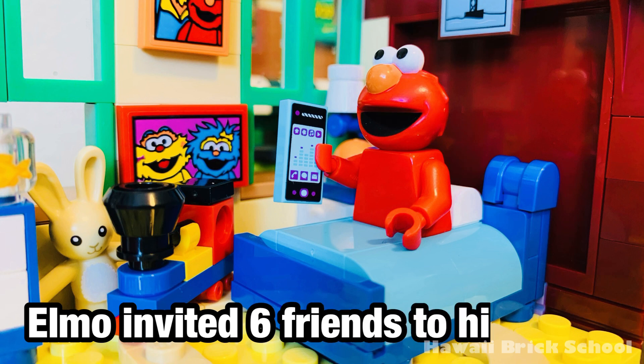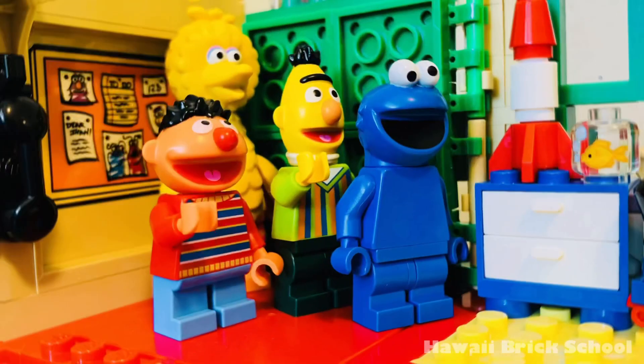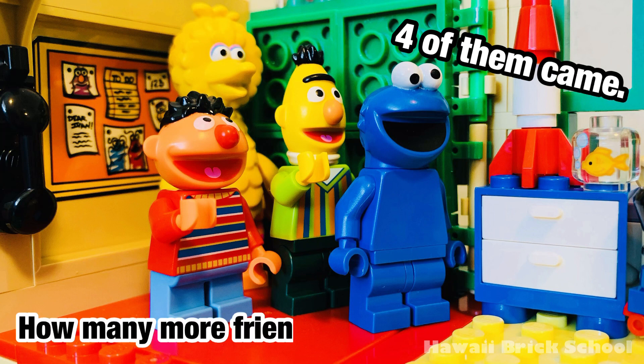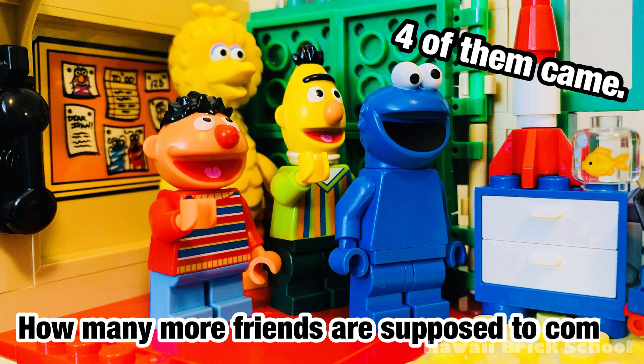Elmo invited six friends to his place. Four of them came. How many more friends are supposed to come?